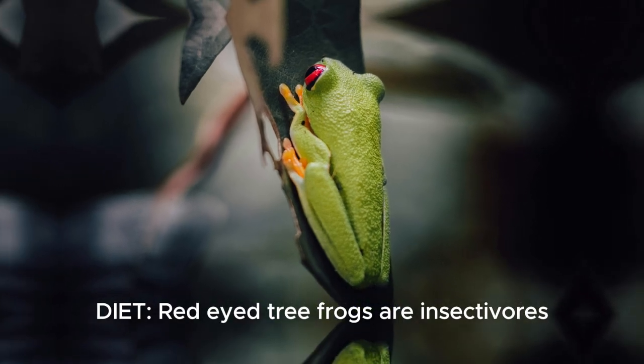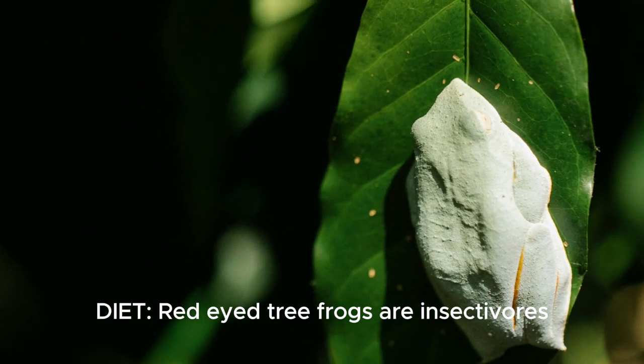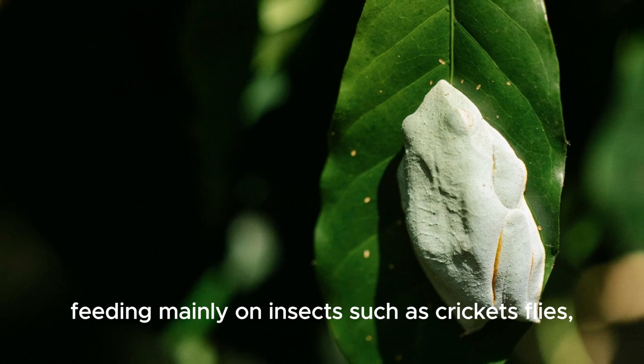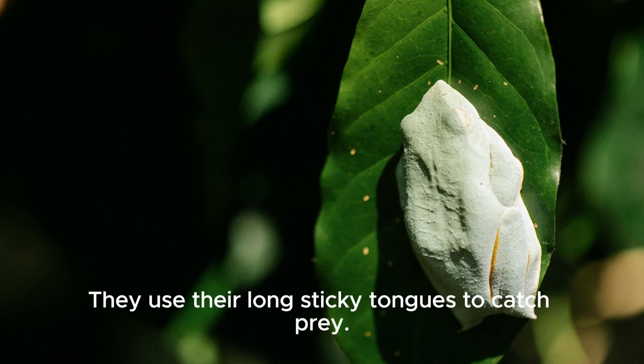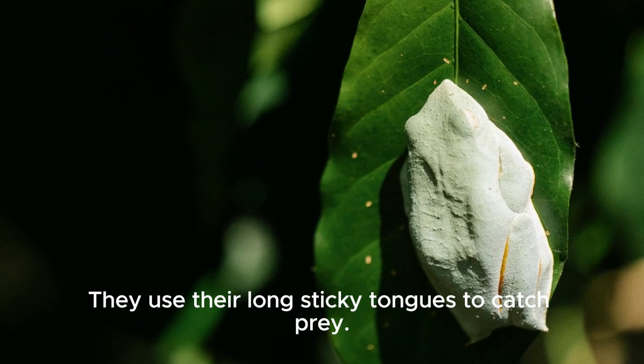Red-eyed tree frogs are insectivores, feeding mainly on insects such as crickets, flies, moths, and beetles. They use their long sticky tongues to catch prey.